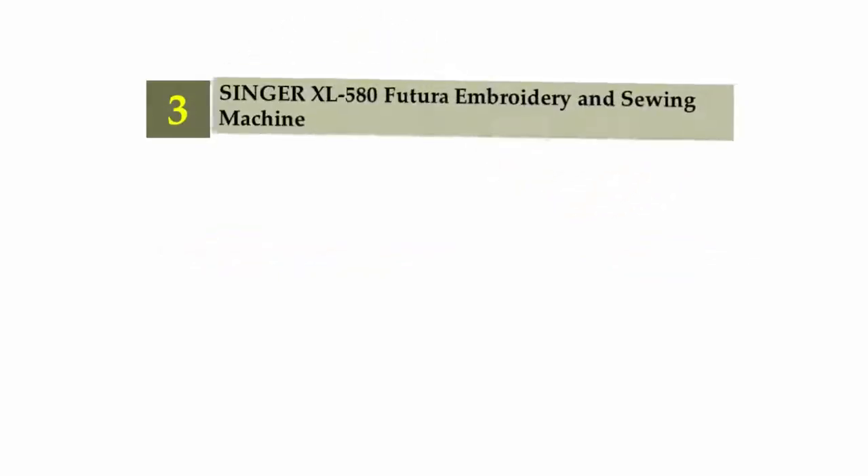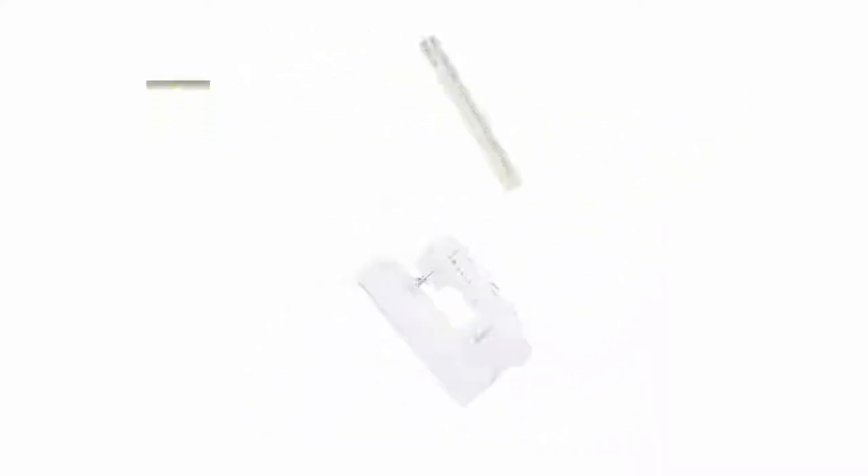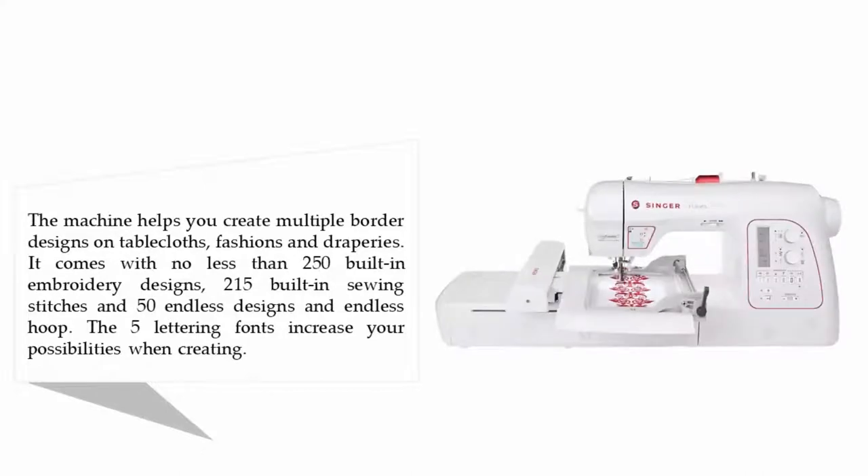At number three: the Singer XL 580 Futura embroidery and sewing machine. The machine helps you create multiple border designs on tablecloths, fashions, and draperies. It comes with no less than 250 built-in embroidery designs, 215 built-in sewing stitches, and 50 endless designs with an endless hoop. The five lettering fonts increase your possibilities when creating.